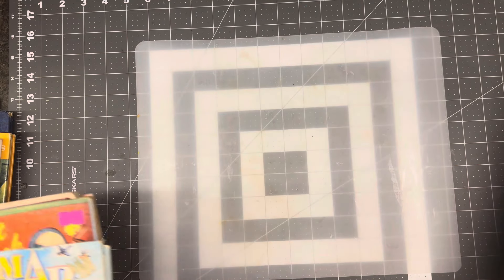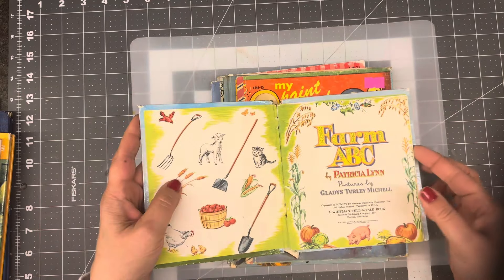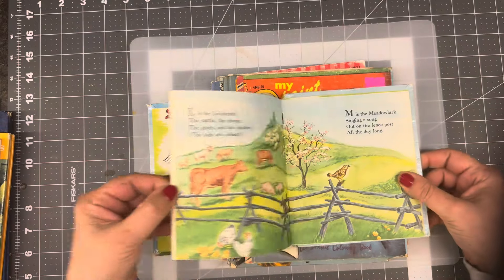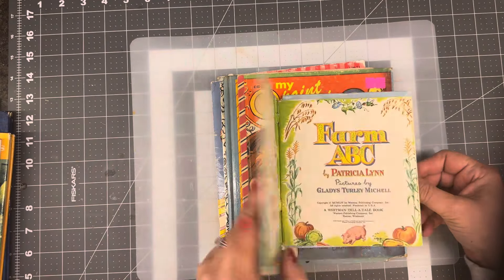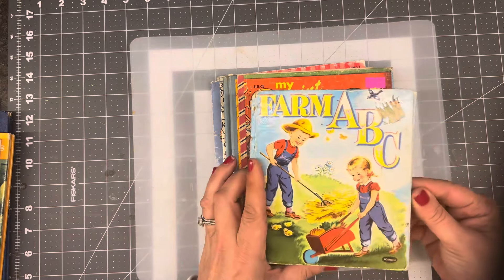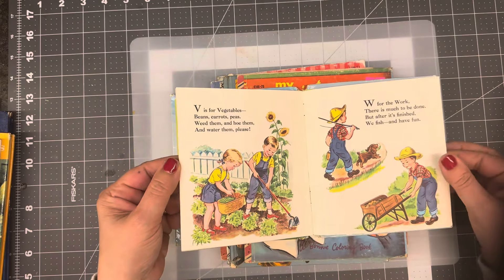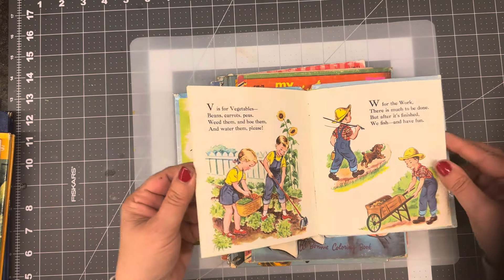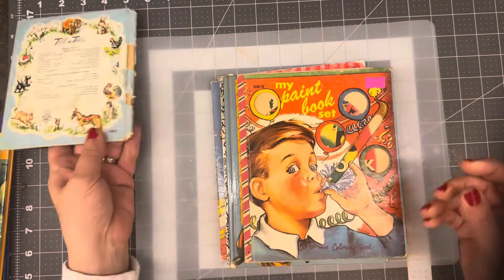This one I just picked up recently in my travels — it's just the Farm ABC, a Whitman Tell-A-Tale book. I thought I would probably either make a mini journal out of it or use the pages for some ephemera as well, because it's got really, really cute imagery.